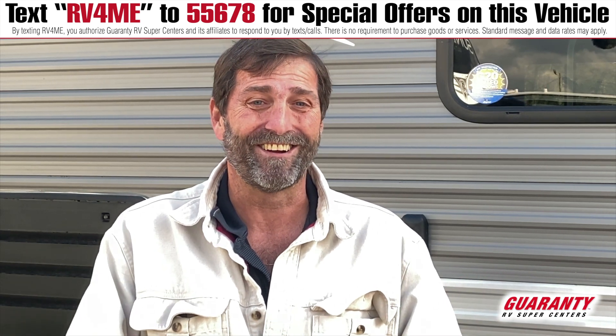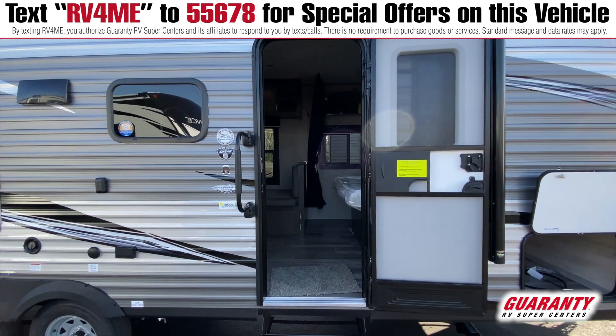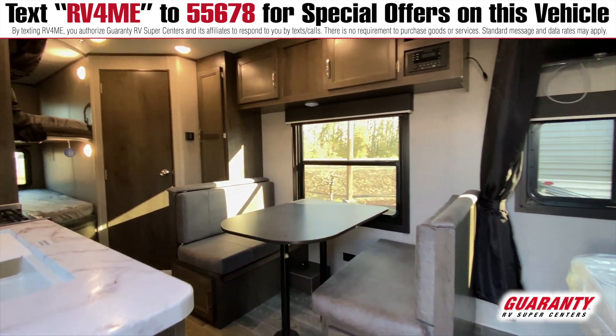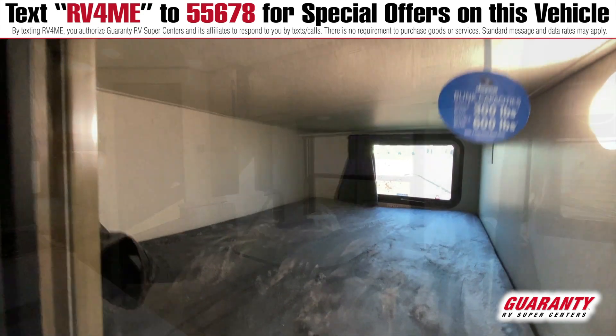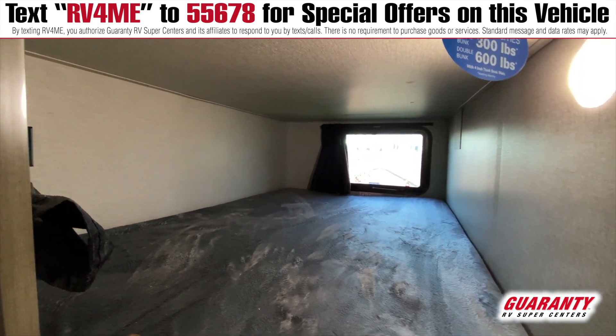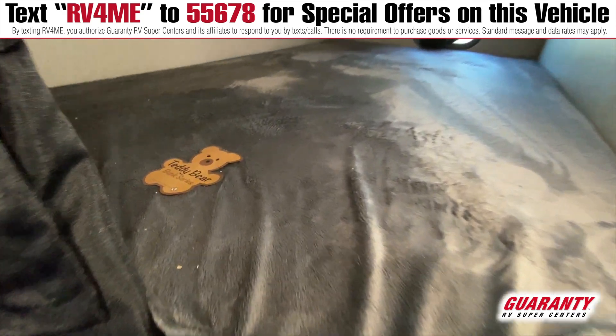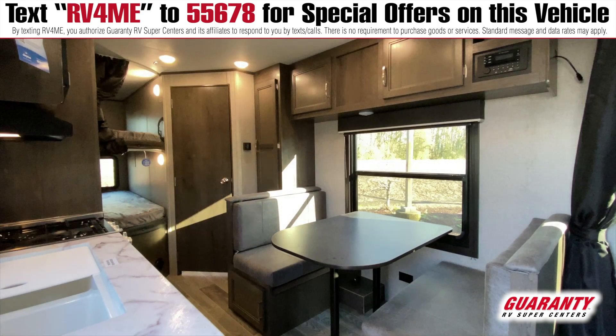Now we're going to take a look at the interior of this Jayco. Even though this is not a really big trailer, it can sleep up to eight people. It's got double bunk beds rated to hold 300 and 600 pounds, so they'll hold two people on each bunk — they're big bunks. When you're not putting people in them, they're great for cargo and staying organized on a trip, whether it's fishing poles, rifles, camera gear, or whatever you take along for fun.